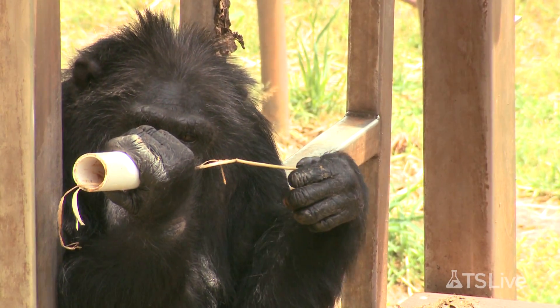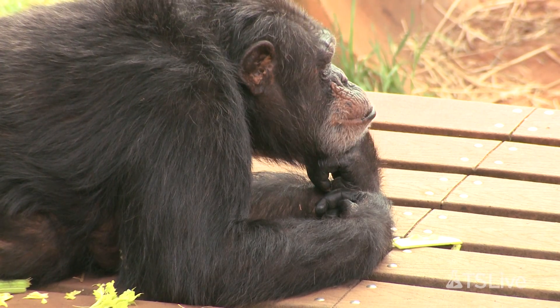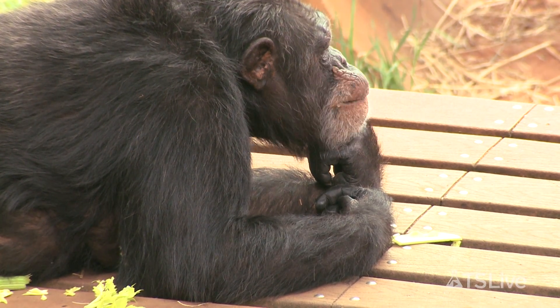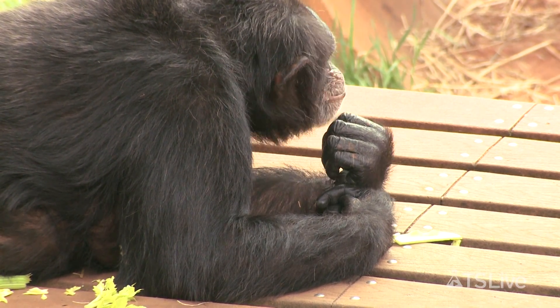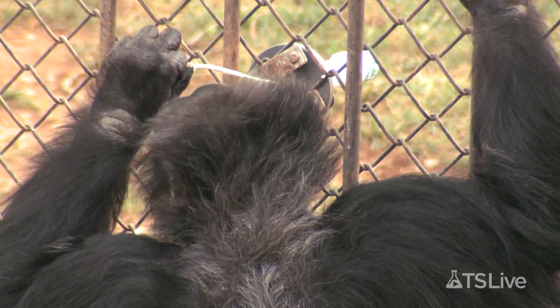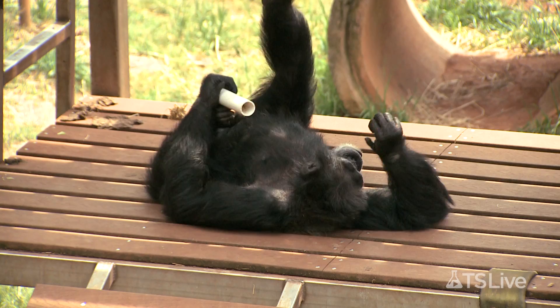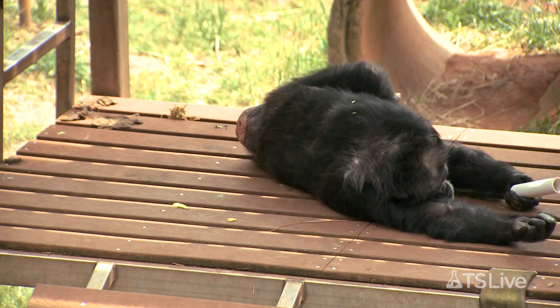Hopkins says that his results indicate deeper evolutionary roots for handedness. We are trying to identify genes in post-mortem material for chimps that we know have been right- or left-handed, so ultimately we should be able to maybe identify some potential genes. The existence of handedness in non-human primates is not exactly settled, but the more evidence Hopkins accumulates, the stronger his case that the mystery of handedness may not be limited to humans.